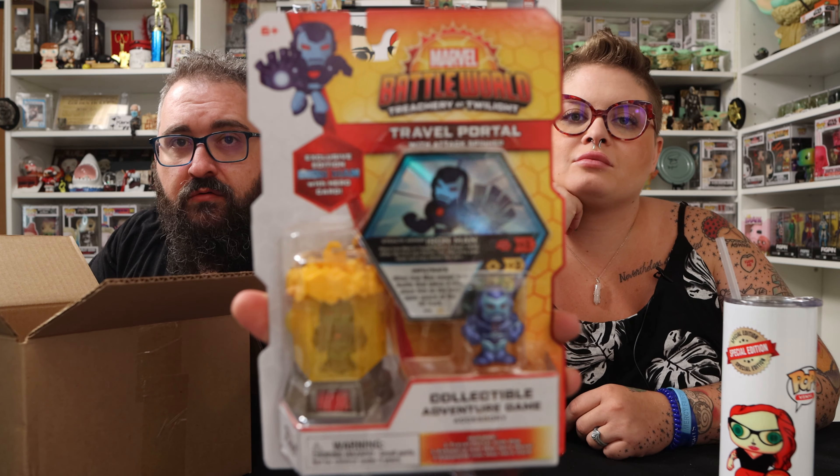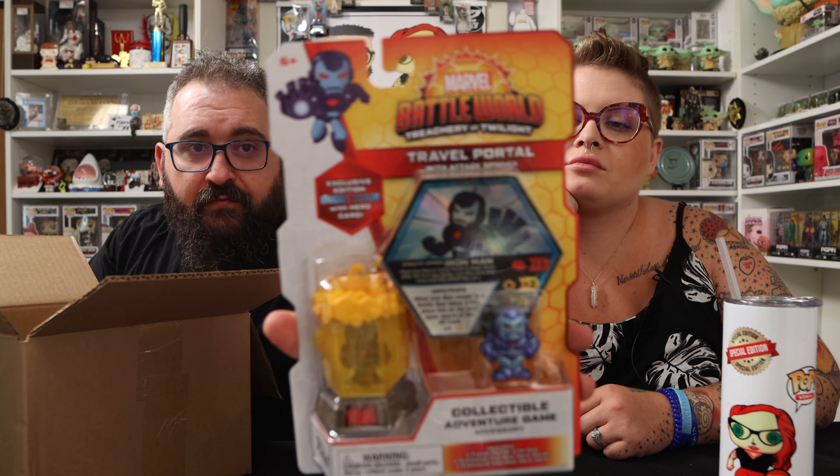The next one feels a little light. Inside there's some packing paper. This is the Travel Portal — Battle World: Treachery at Twilight — a collectible adventure game accessory exclusive to the convention. It's kind of cool. I'd never heard of it before and I'm not really familiar with it at all.